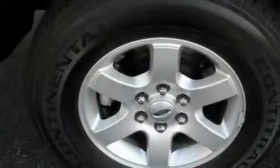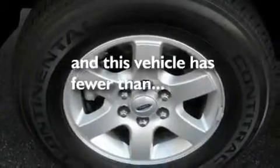Additional features include stylish 17-inch alloy wheels, a low tire pressure indicator, heated side view mirrors, and this vehicle has fewer than 20,000 miles on the odometer.